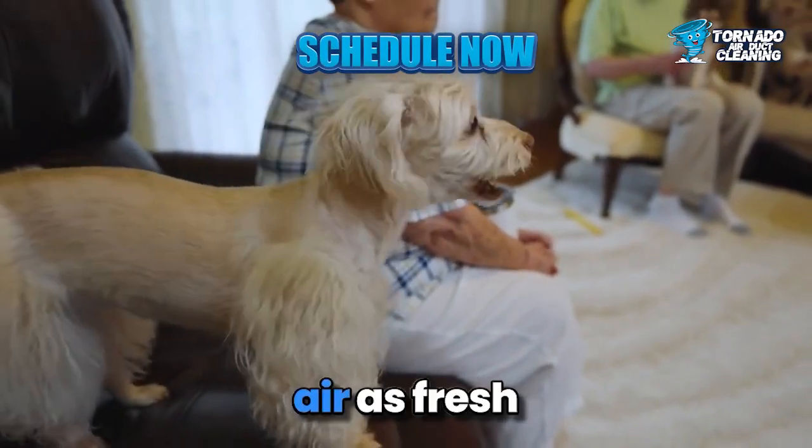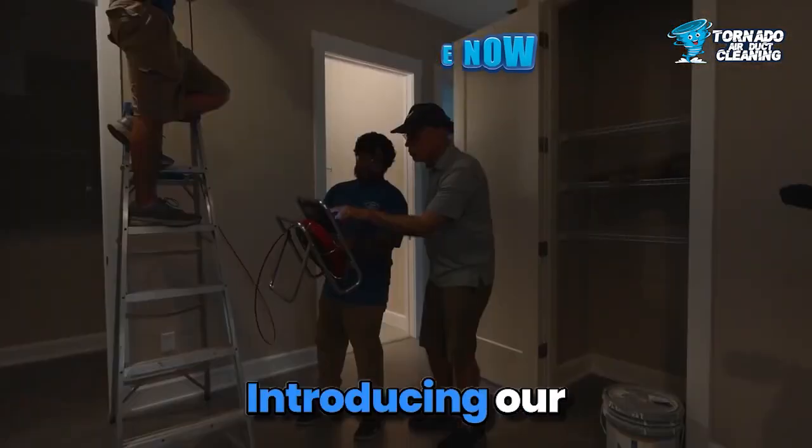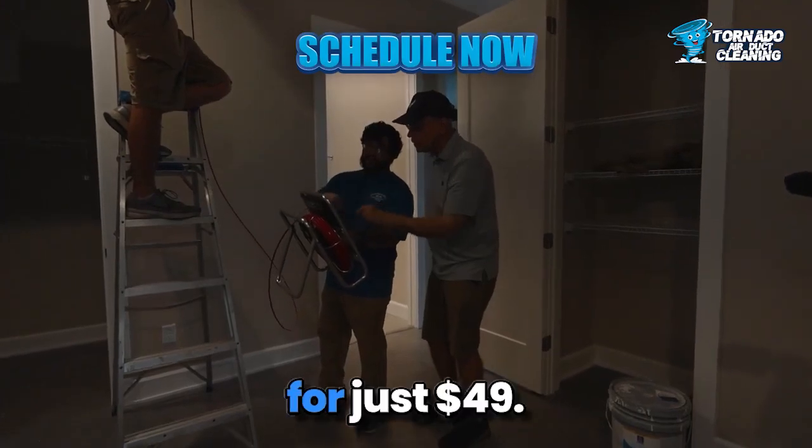Attention homeowners, is your indoor air as fresh as it should be? Introducing our exclusive air ducts inspection for just $49.